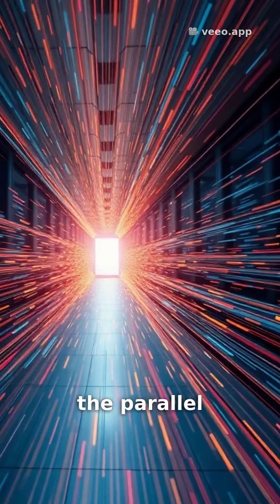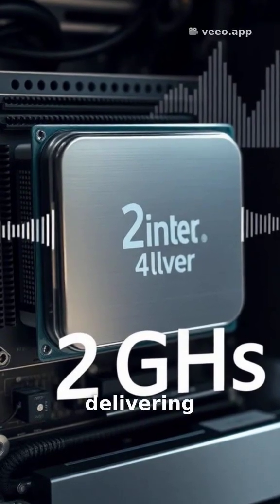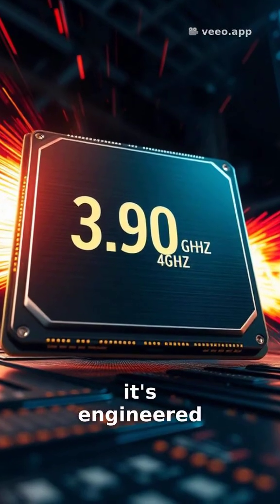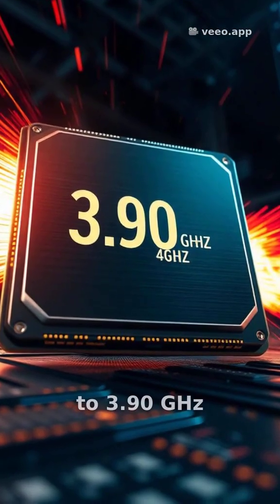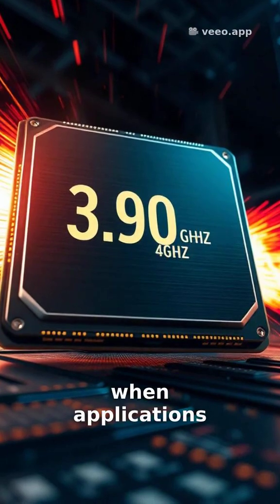Imagine the parallel processing power. Out of the box, it hums along at a steady 2 GHz, delivering reliable performance. But if you need an extra kick, it's engineered for an impressive overclocking speed of up to 3.90 GHz, giving you that burst of speed when applications demand it most.